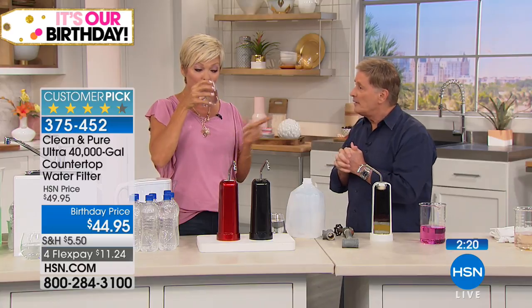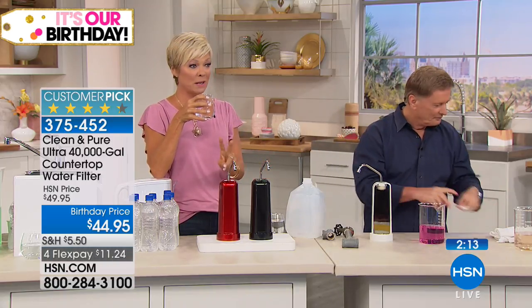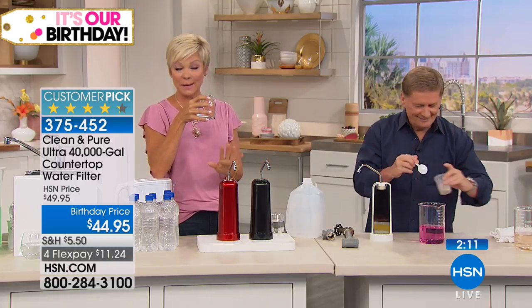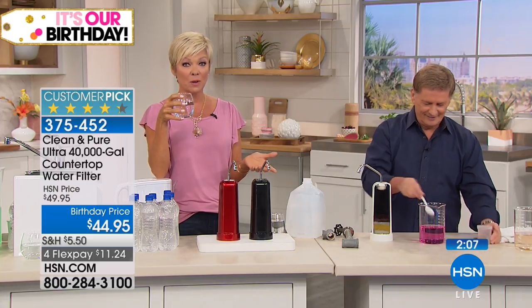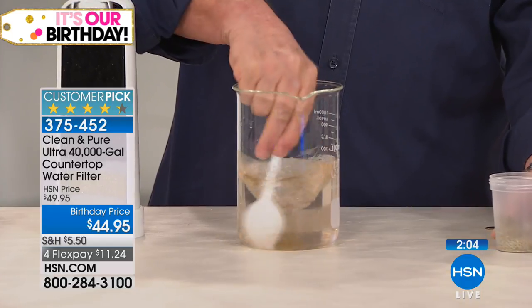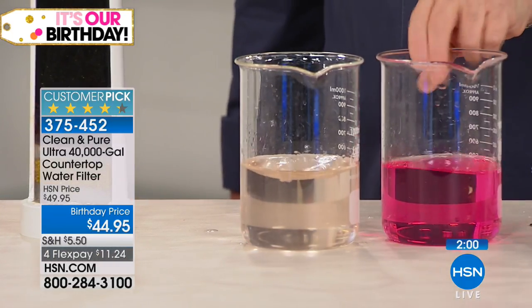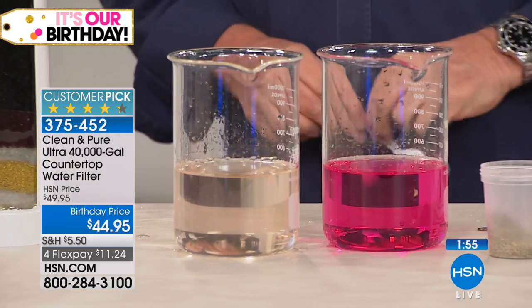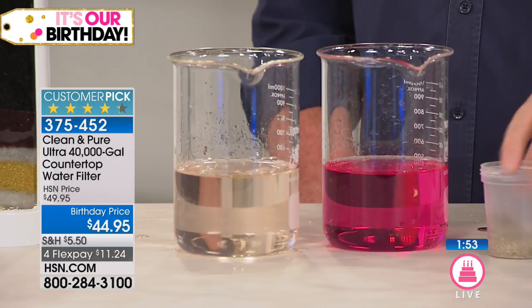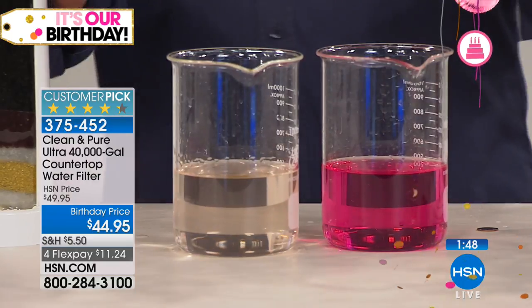I like how much money you're going to save and how much more water you're going to drink. It's going to be a hot summer — we're ready. Load up those coolers. Thank you, Bob. Happy birthday to everybody out there. We're going to continue our birthday celebration with the Bell and Howell pest repellers — we've got a way to not deal with pests anymore.